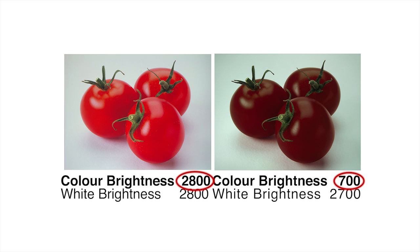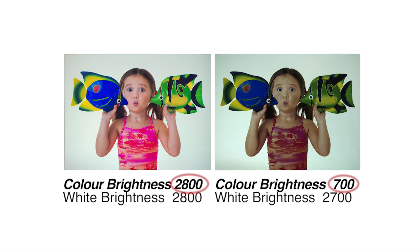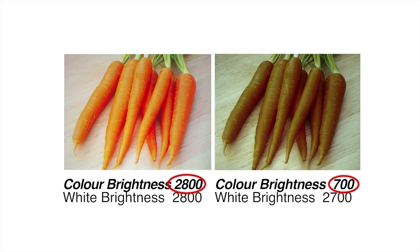Several manufacturers do not publish a color brightness number. It's easy to understand why, if they have low color brightness. Be sure to look for and specifically compare the color brightness of any projector before making a purchase, or you may get much lower image quality than you expected.